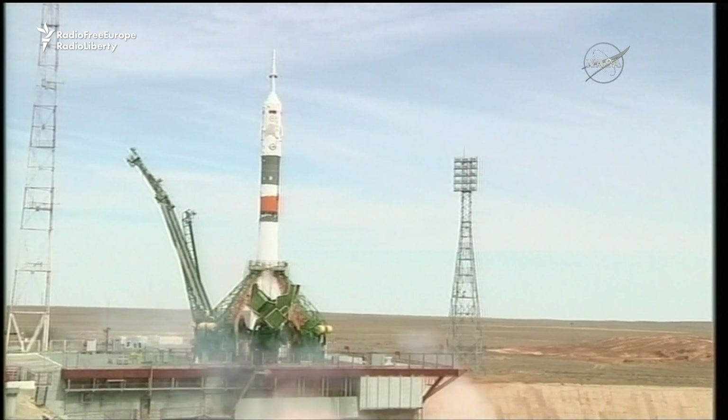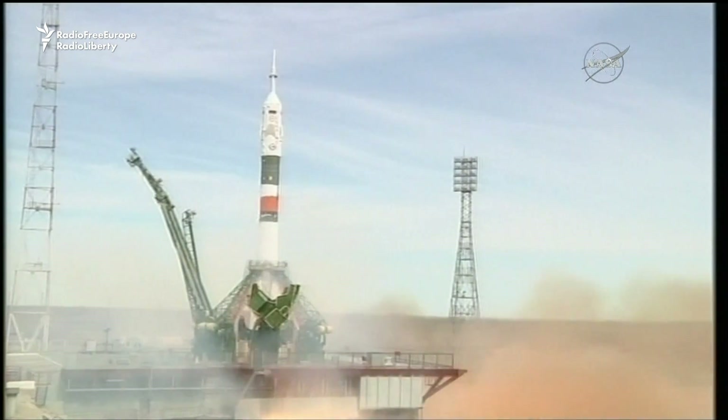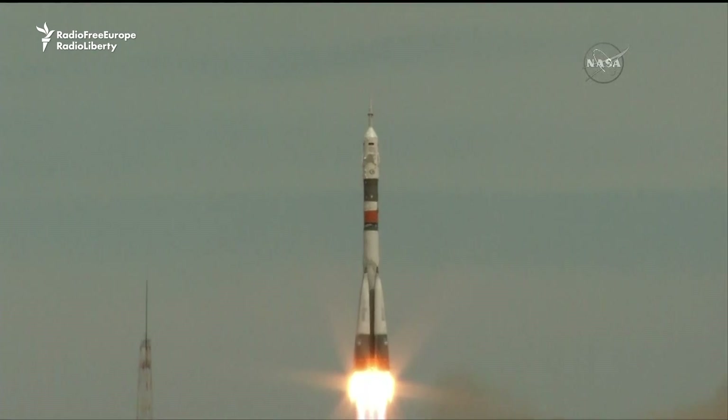You can see the engines starting to ramp up. The engines firing now, building up to flight speed and liftoff. Jack Fisher and Fyodor Yurchikhin on their way to the International Space Station.